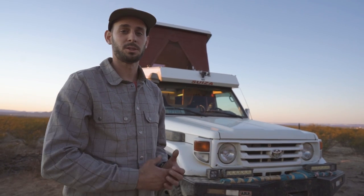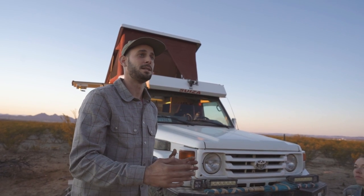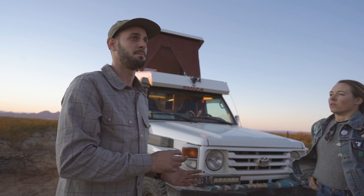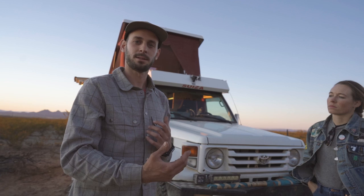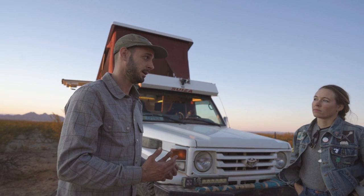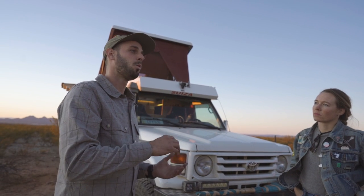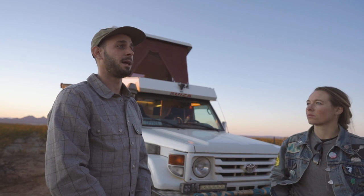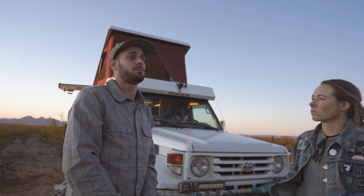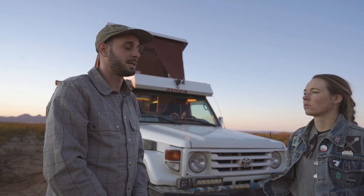The previous owners did so much with this vehicle. When it comes to decisions they made for worldwide travel, I feel like I can't really contest them, because they have so much more experience and really were able to, over a period of seven years, figure out what worked, what didn't, what they needed, what they didn't. So I've tried to stick to those choices they made because I feel like those choices were made intelligently.